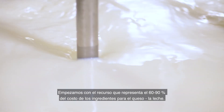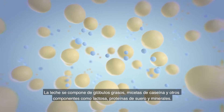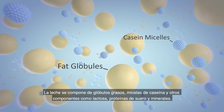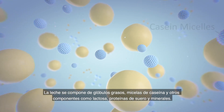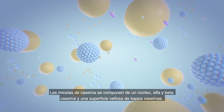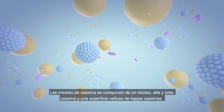We start with the resource that makes up 60 to 90% of the ingredients cost for cheese, milk. Milk is made up of fat globules, casein micelles, and other components like lactose, whey proteins, and minerals. Casein micelles are made up of core, alpha and beta casein, and a hairy surface of kappa caseins.